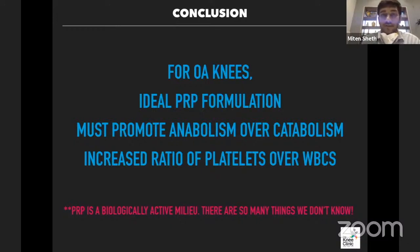For osteoarthritic knees, the ideal PRP formulation shouldn't focus only on achieving the greatest number of platelets. It should be more about promoting anabolism over catabolism. The ratio of platelets to WBCs is the most important factor and decides functional outcomes. That's why, given the choice between the Angel system and other PRP systems, for an osteoarthritic knee targeting pain and functional score improvement, ACP is a decent option.